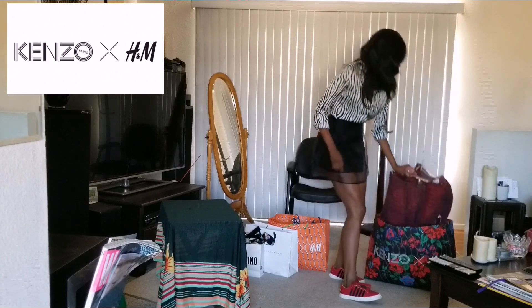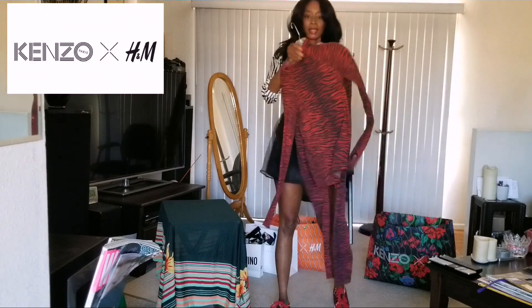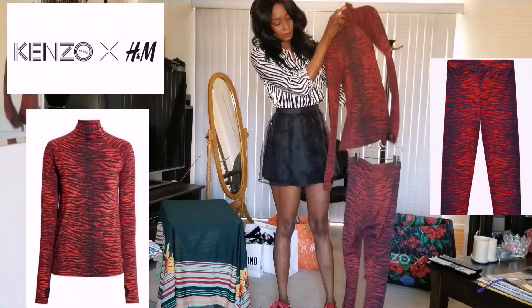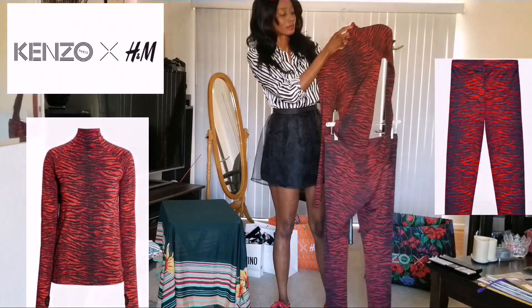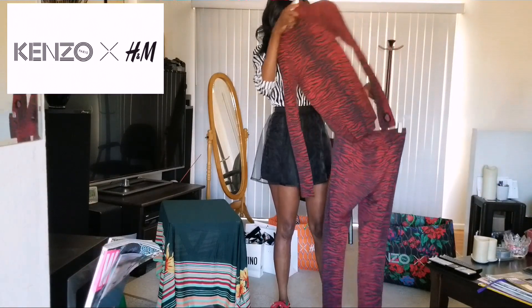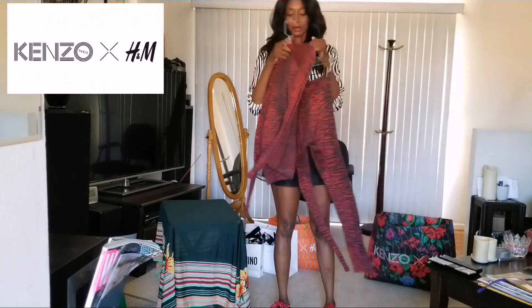Next I got the tiger stripe two-piece. I got the one-piece — you'll see when I put it on, it looks like it's a one-piece. Super cute. I love this.